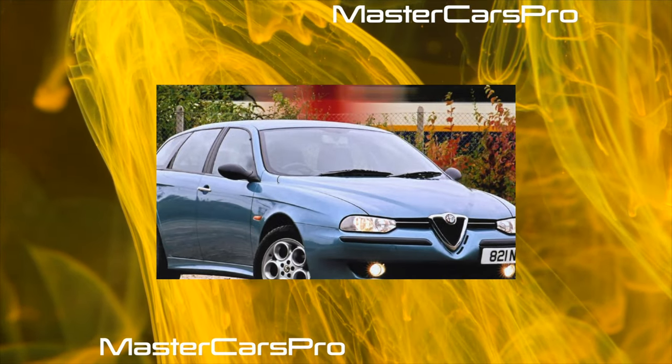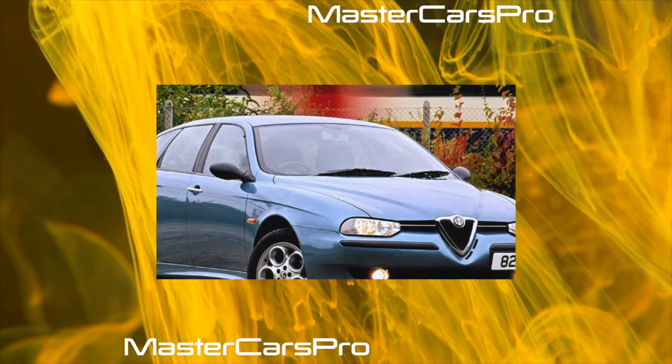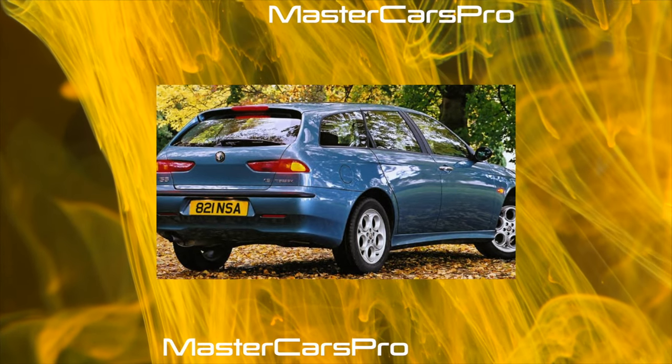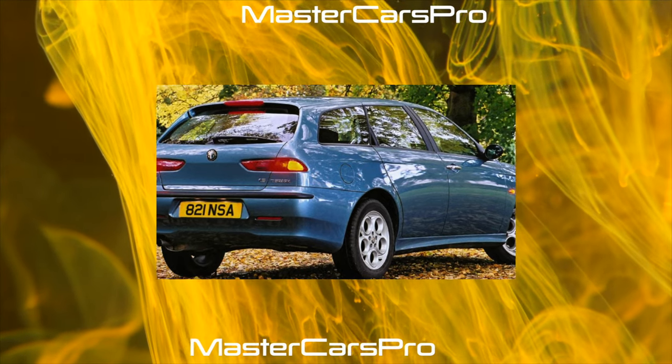In the vast majority of cases, these models are bought by people who know what they need, although it happens that a person gets into an Alfa quite by accident. In that case, there can be only two options: either he falls in love with the car, or begins to hate it.